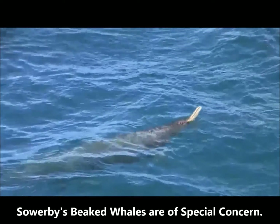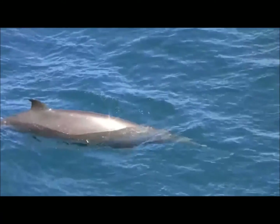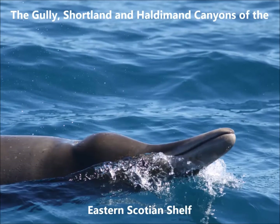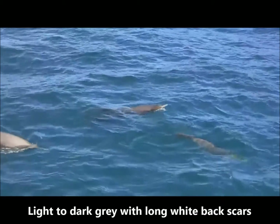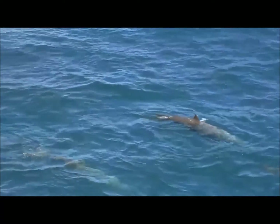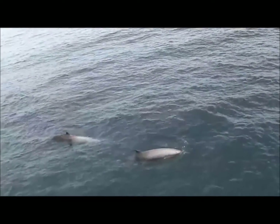Sowerby's beaked whales are a species of special concern. Submarine canyon habitats off of Nova Scotia are important to Sowerby's beaked whales. These whales are regularly found in the Gully, Shortland, and Haldeman Canyons of the eastern Scotian Shelf. Sowerby's beaked whales are a type of beaked whale with a long beak. They range from light to dark gray in color, and some have long white scars along their backs. They also have rounded dorsal fins about two-thirds of the way down their backs.